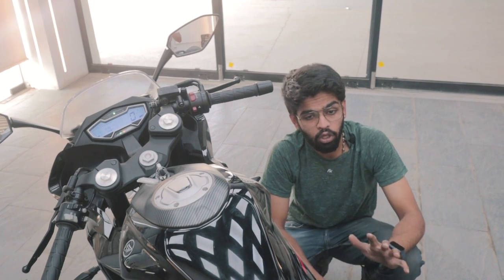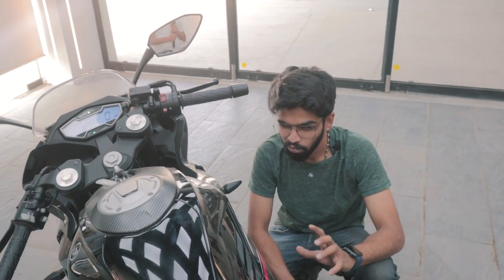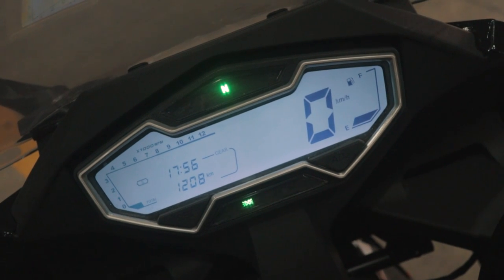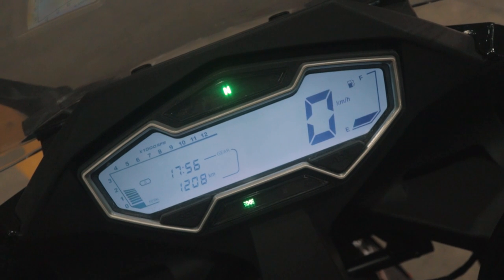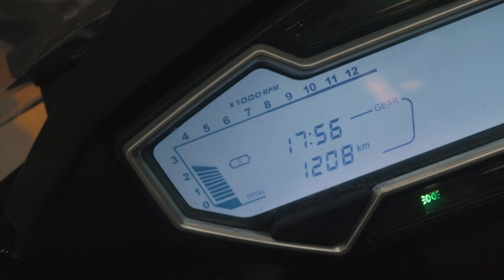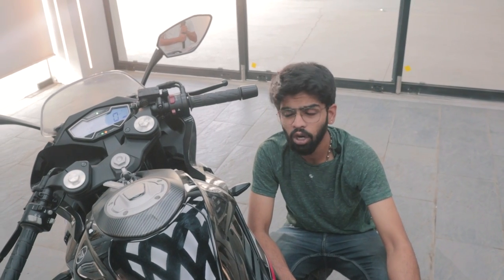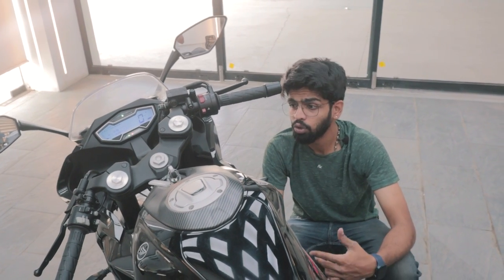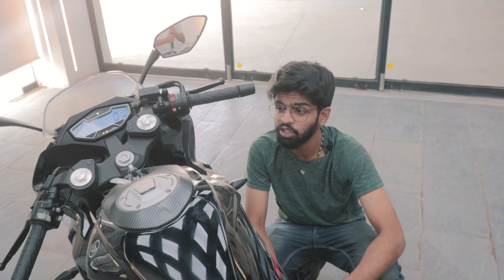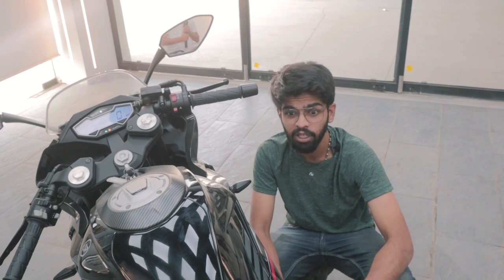With the equipment this bike comes with, honestly there's not much. You get a standard LCD display with an odometer, a single trip meter, and a battery voltage meter. There's also a gear shift indicator of some sort, but the indicator never goes above second gear, so I'm not sure what it's for. It also gets a sport and economy mode button which did absolutely nothing when we used it.